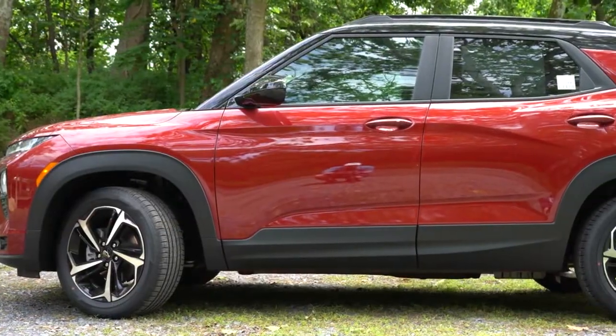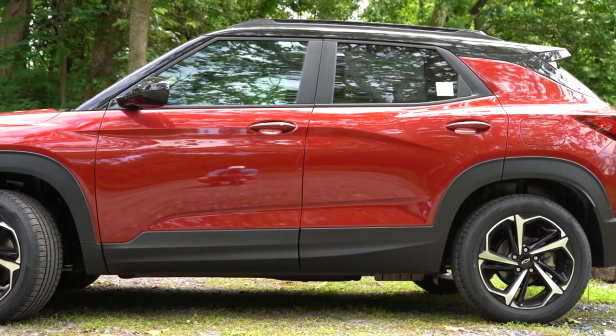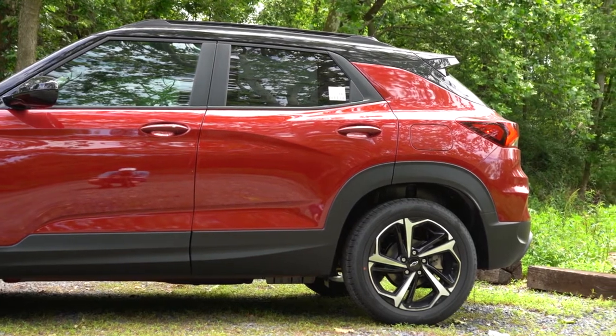Making our way to the side: roof rails come with the LT trim level and up. A two-tone roof like we have here today comes with the Active and RS trim levels. You will find rear privacy glass — not for all trim levels, but actually for the LT trim level and up. I know that's super important for some people, but you can always tint that rear glass if you go with one of the lower trim levels.